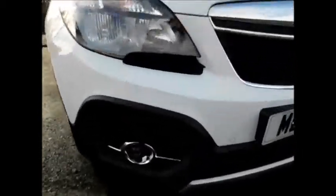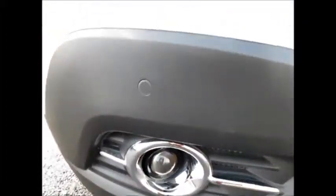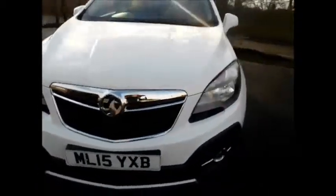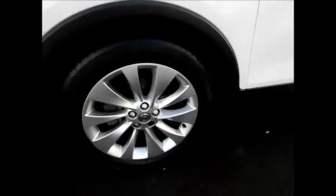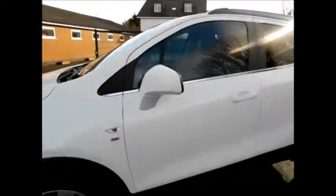Looking at the front of the vehicle, as you can see this car benefits from front fog lights along with front parking sensors, a lovely chrome grille from Vauxhall, 18 inch multi-spoke alloy wheels, colour coded door mirrors and handles.